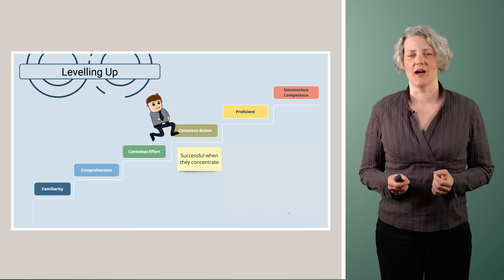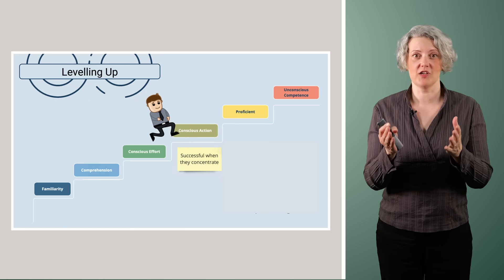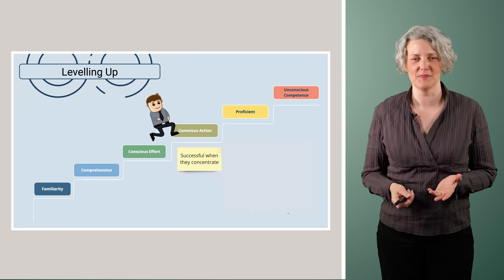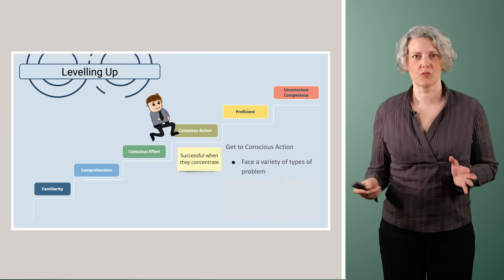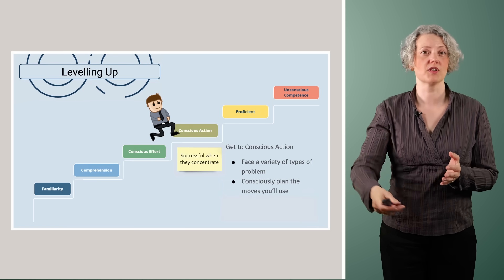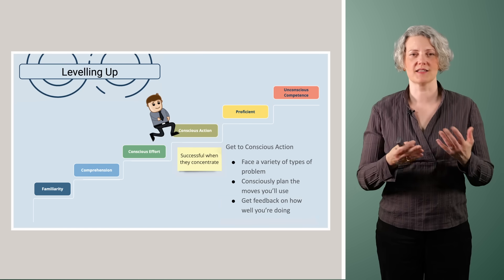Conscious action is the next stage. This is where you remember enough that you basically know all the moves and can do it, but it's fragile. You have to be fully concentrated on this one thing. If anything comes in to distract you, it falls apart and you fail. Getting to conscious action from conscious effort means facing a variety of problem types, learning the solutions, remembering them, and being able to consciously plan a sequence of moves to get the result you want. You still need feedback all the way to make sure you're learning the best approach.